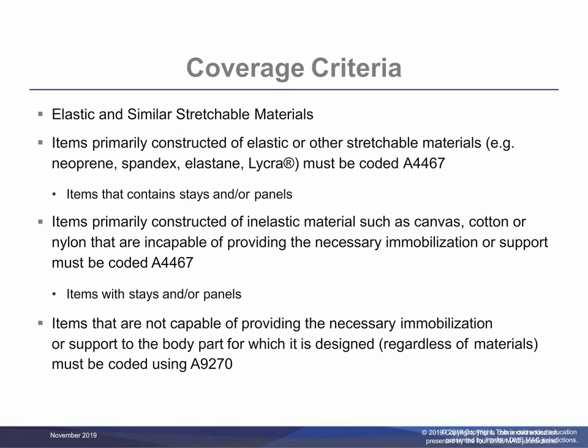For items where the HCPCS code specifies elastic or other similar terminology for stretchable material, use the code that is most applicable to the item. A NOC, not otherwise classified, or miscellaneous HCPCS code must not be used instead of the specific code. Refer to the long code narrative and any relevant coding guideline for the criteria applicable for each HCPCS code. Items that are primarily constructed of elastic or other stretchable materials, for example support items made of materials such as neoprene, spandex, elastane, or lycra, that contain stays and/or panels, must be coded as A4467.